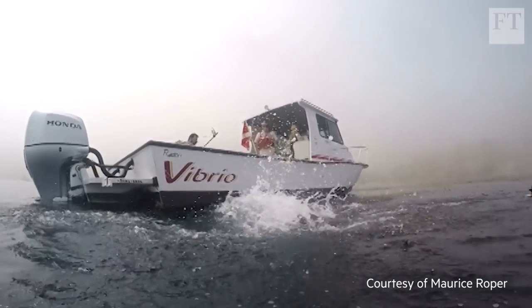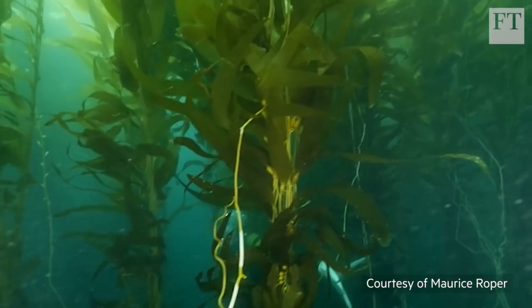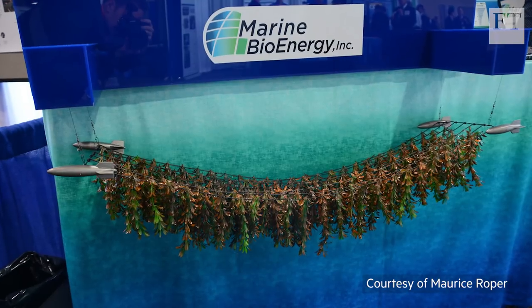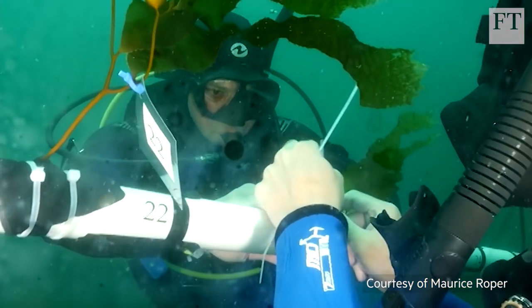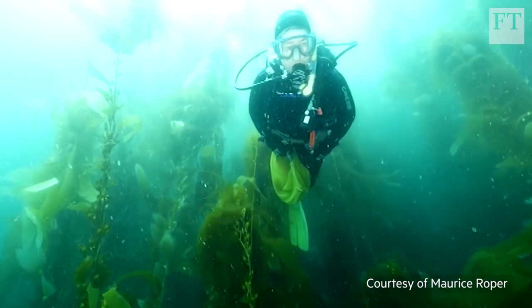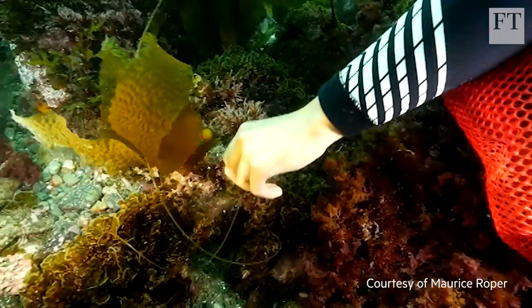Off the coast of Catalina Island near Los Angeles, a start-up called Marine Bioenergy, together with the University of Southern California's Wrigley Institute, is designing a robot submarine that could maximise the growth of kelp. Kelp is attached to long lines pulled by the drone up near the ocean's surface during the day to get as much sunlight as possible, and then submerged to the deeper nutrient-rich parts of the ocean at night.